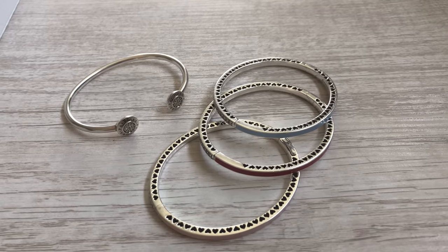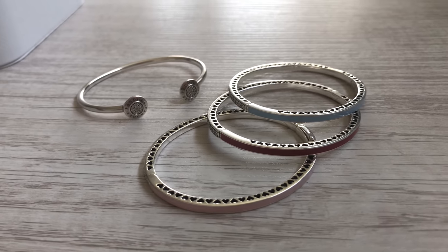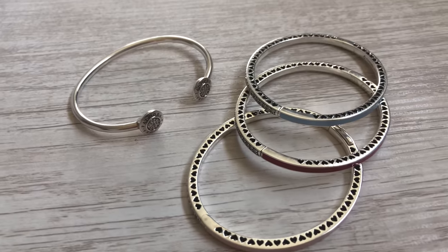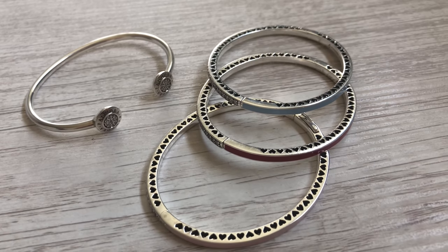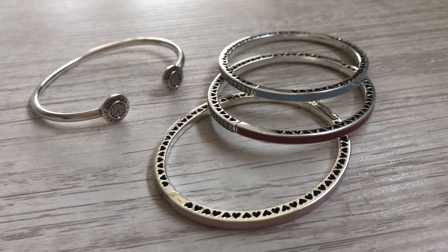I do have some bangles that are not moments pieces — you can't put any charms on them. There's an open bangle and then the radiant hearts of Pandora bangles, which I have in light blue, cerise, and light pink.